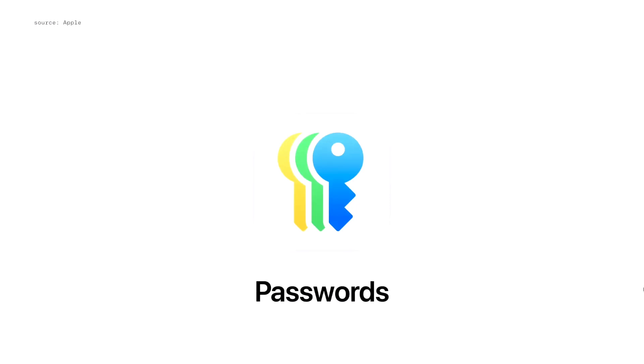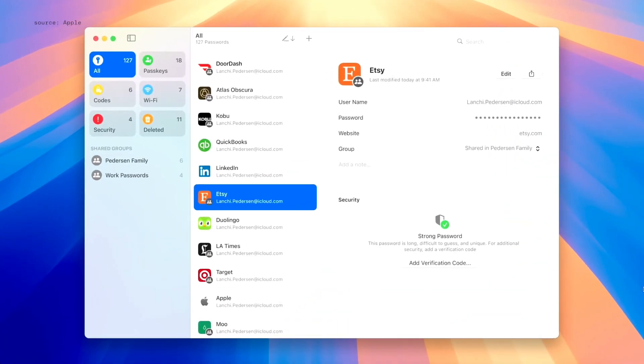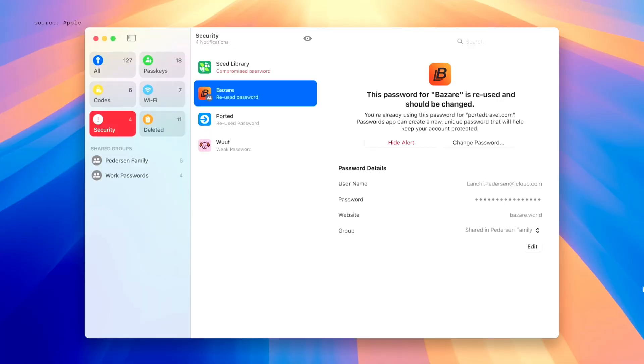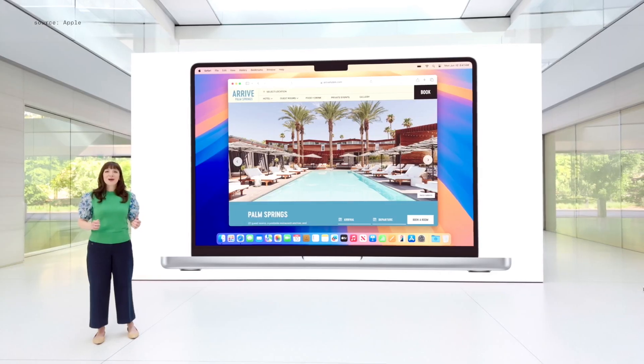And now, we're introducing the Passwords app. Passwords makes it easy to access your credentials and have them securely stored all in one place. Everything is organized for you — from your passwords, to verification codes, to security alerts. You can find the app on Mac, iPad, iPhone, Vision Pro, and on Windows with the iCloud for Windows app.